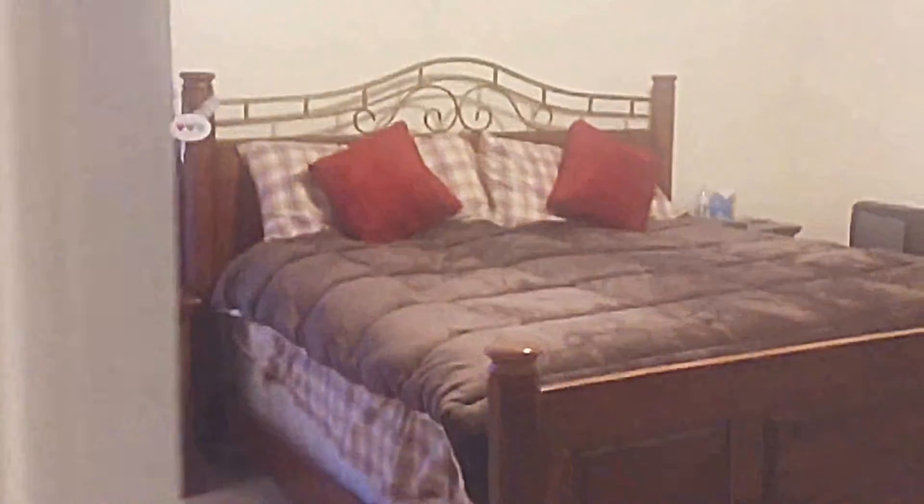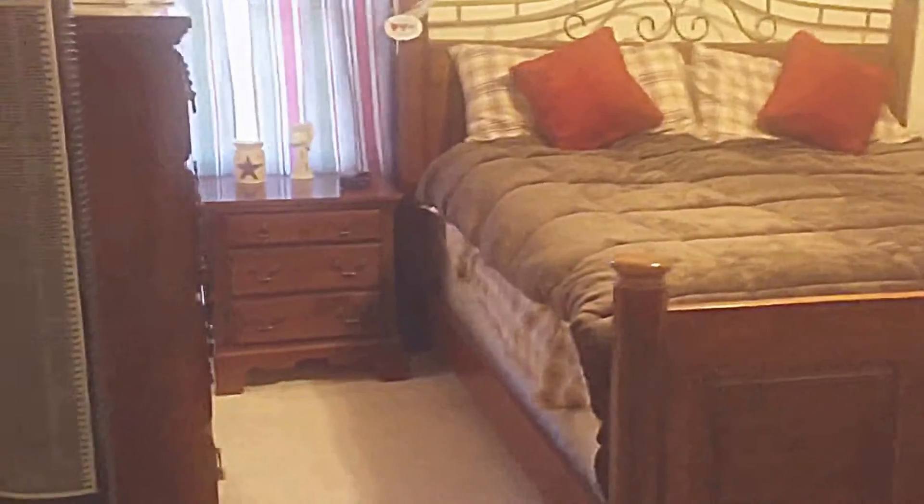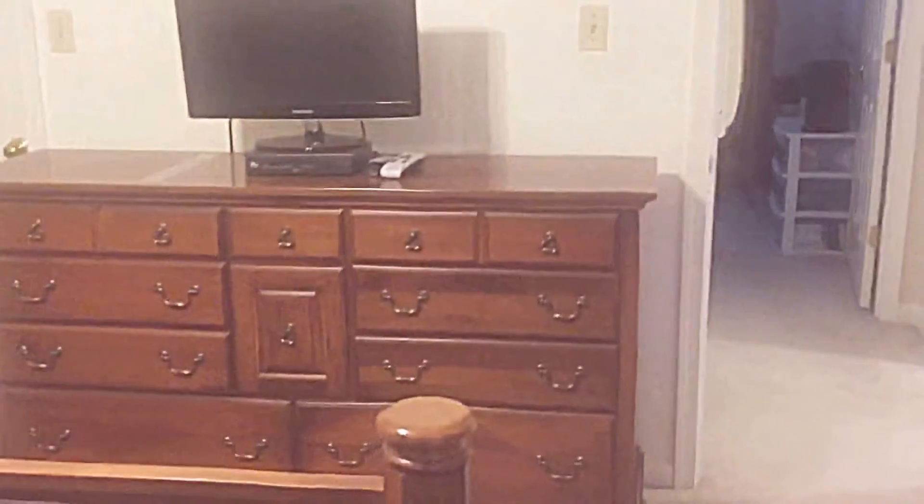Finally, we head into the master bedroom, which is quite large. It's hard to capture fully in pictures or video, but to give you an idea: there is a king-size bed with nightstands on both sides, a large dresser, a TV, a NordicTrack, and another dresser — and there's still plenty of room to walk around the entire bed.